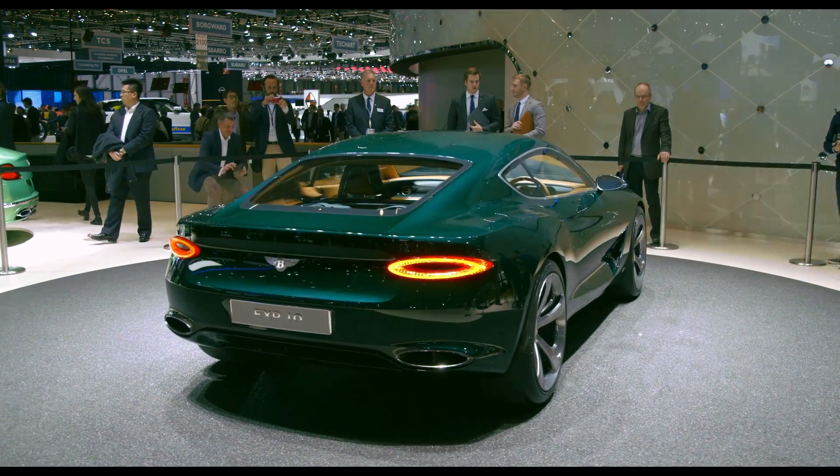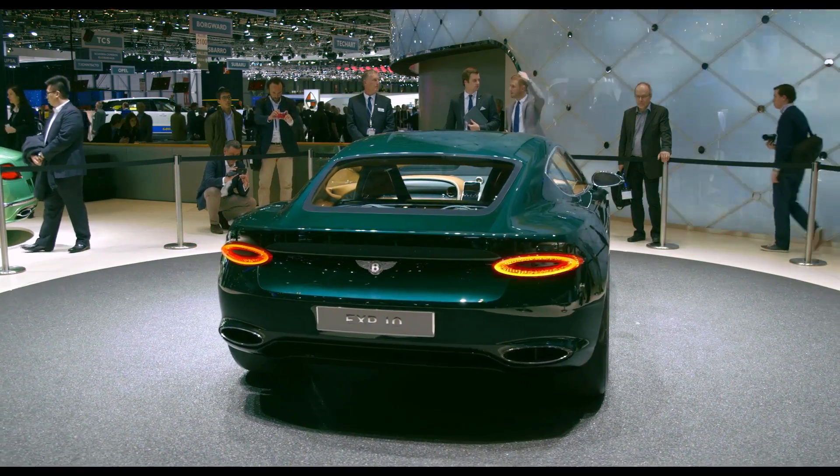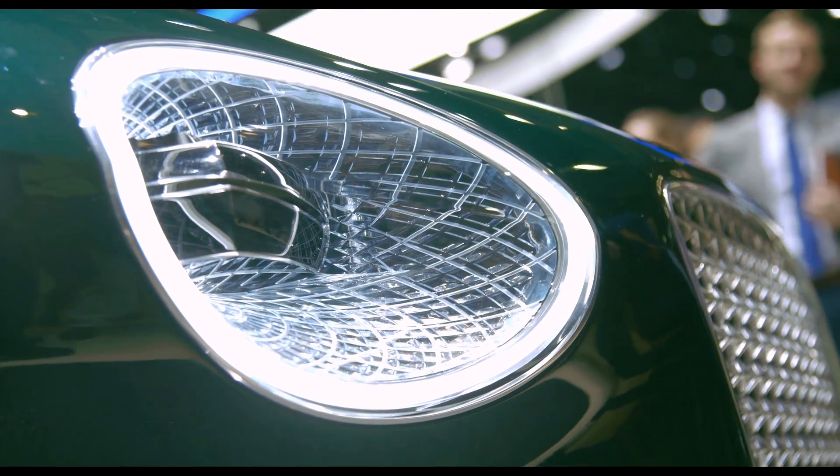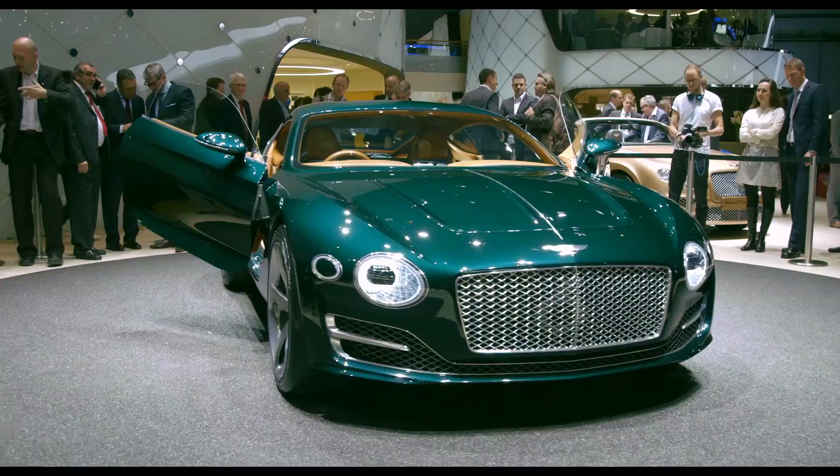Bentley treated press at the 2015 Geneva Motor Show to a sneak peek of its new EXP10 Speed 6 concept, a two-seated sports car that debuts a new model to sit below the Continental.